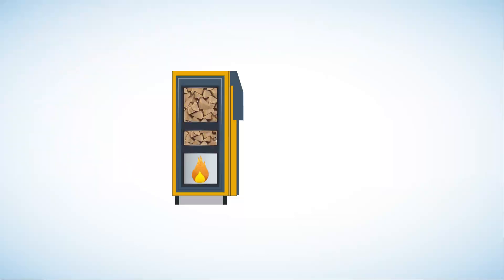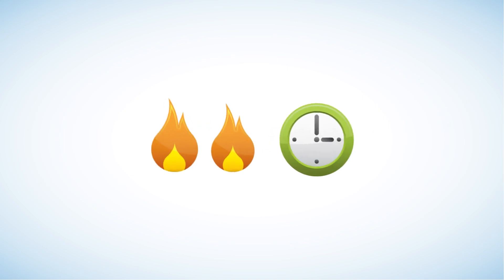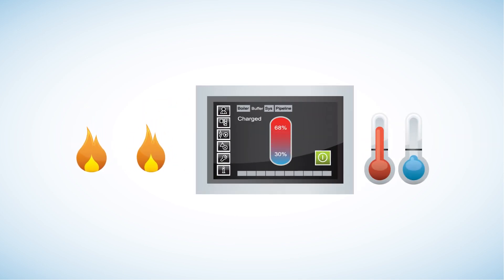The main advantage to using logs in a biomass boiler is that they are easily available. A fully loaded burn chamber can burn for up to 18 hours when the system is in low demand and keep the hot water and heat ticking over. Automatic controls manage the ferocity of the burn and make the fuel last longer.